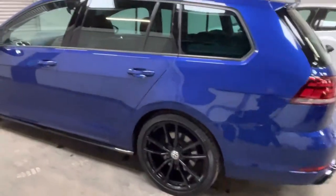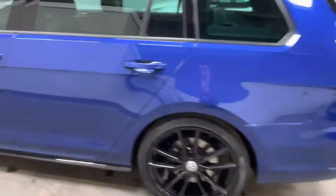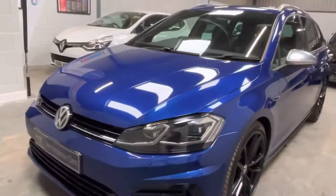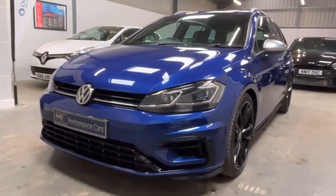Lovely condition throughout. It's covered 49,000 miles and has a specialist service history with very limited age-inherent marks. The paintwork holds a fantastic lustre.